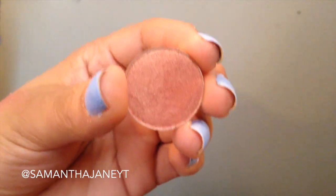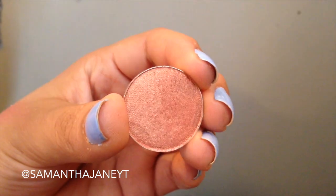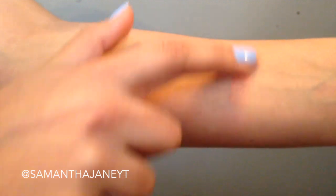The first one that I definitely know is a MAC dupe is this one here. It's called Cosmopolitan. I'm wearing it on my eyes right now, and this is a dupe for MAC Expensive Pink, which I was going to buy, but then I heard Makeup Geek was exactly the same, and they're only $5.99.